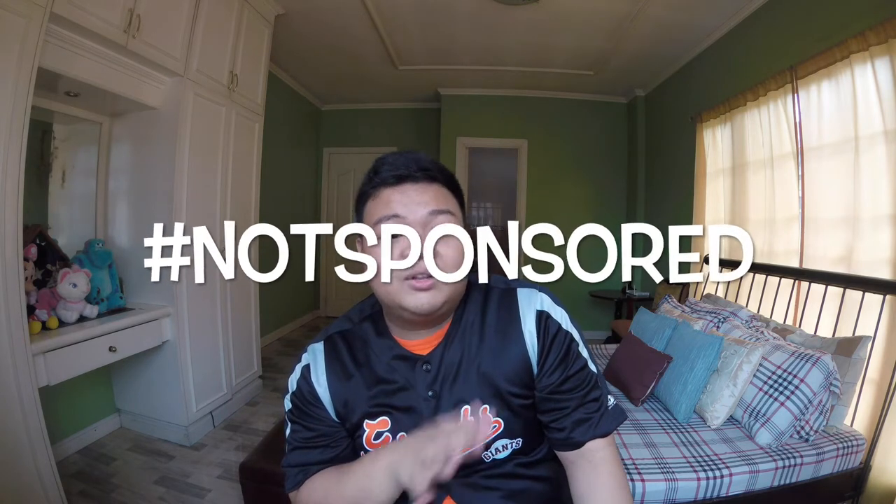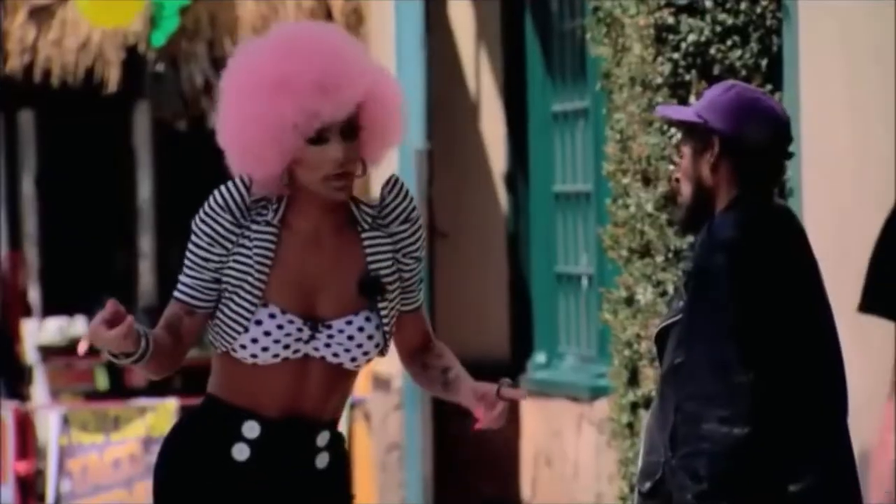Before I start, I want to say this video is not sponsored. All these products I bought myself, but I really love using them.